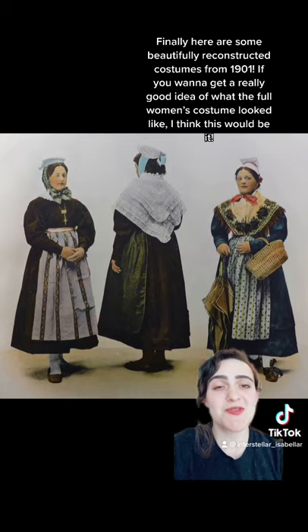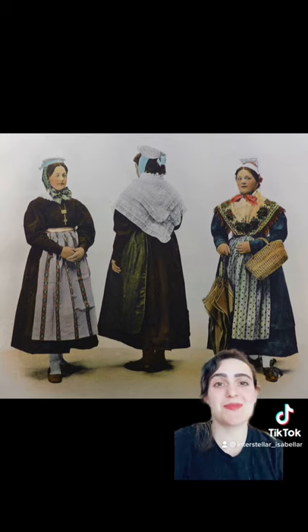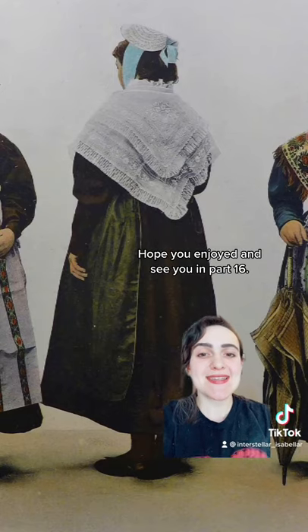Finally, here are some beautiful reconstructed costumes from 1901. If you want to get a really good idea of what the full women's costume looked like, I think this would be good. Hope you enjoyed and see you in part 16. Tschüss!